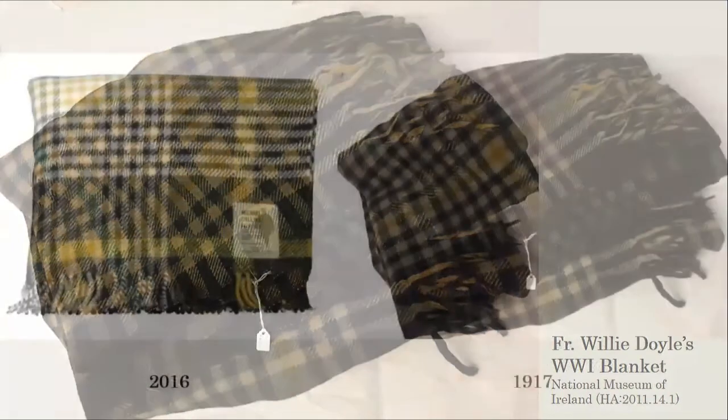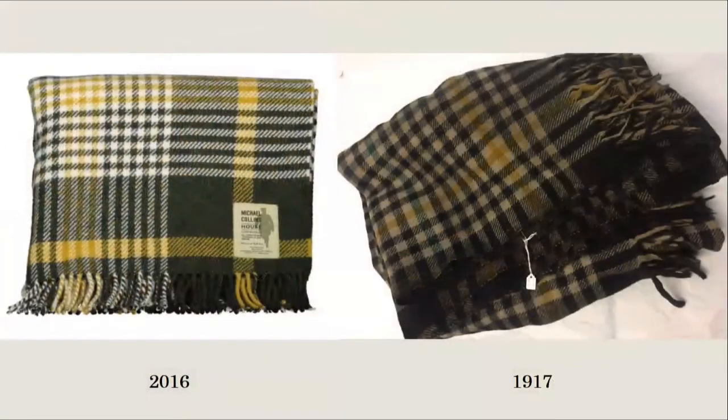I was really struck by the similarities between Father Willie Doyle's blanket and the design of the commemorative one inspired by Foxford Woollen Mills. Once I track down the original Collins blanket, I want to compare the two visually and then perhaps more forensically through artefact analysis using both primary and secondary sources.